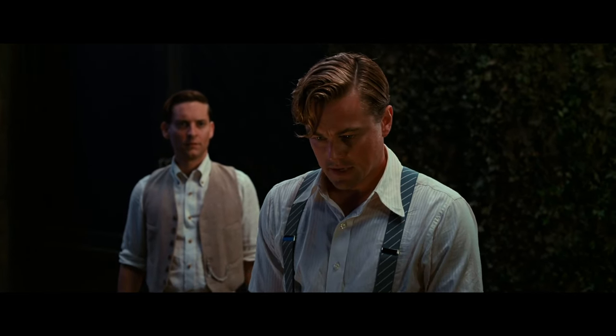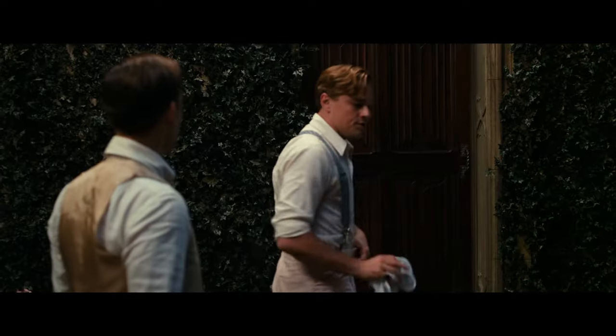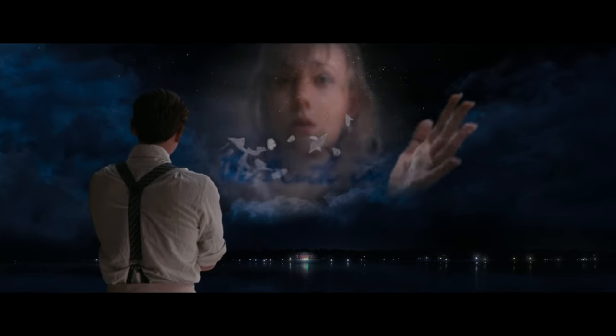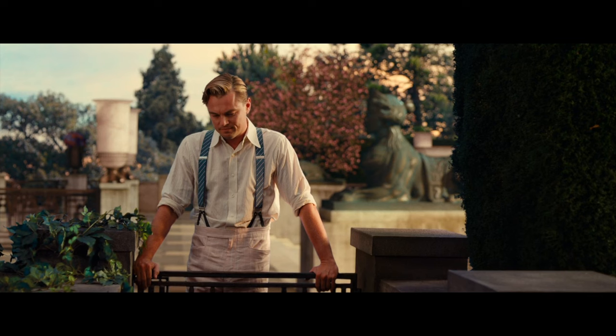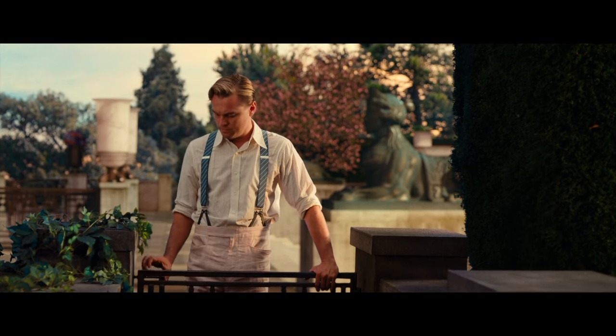A classic pair of braces really adds class to an outfit and shows forethought if you have to remove the jacket. You don't need to have pants specially made for them, and you can wear good quality clip-on braces and they will look fine. But just remember: never, never wear braces and a belt together. Leo wears them well, but I have no comment on his pink suit, other than it was a different time.